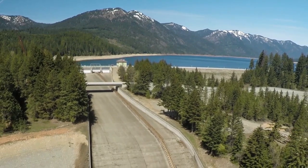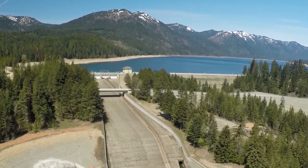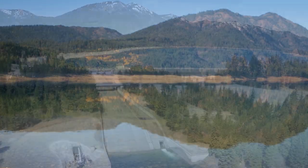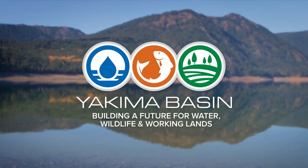The raised reservoir will improve in-stream flows for fish, while continuing to provide multiple benefits to the community, including flood control, recreation, and water for irrigation and municipal uses. Together as a community, we can build a future for water, wildlife, and working lands.